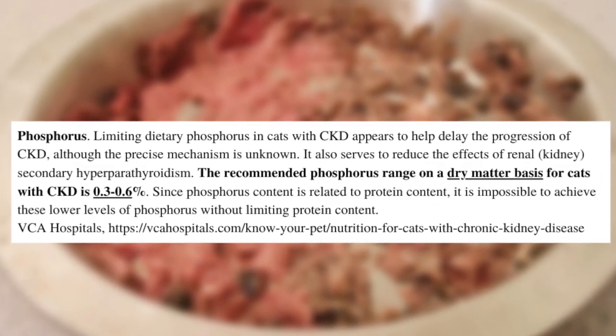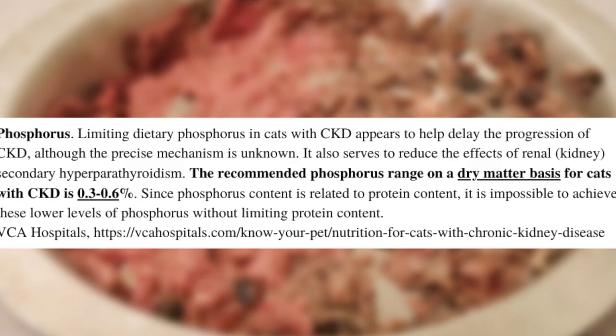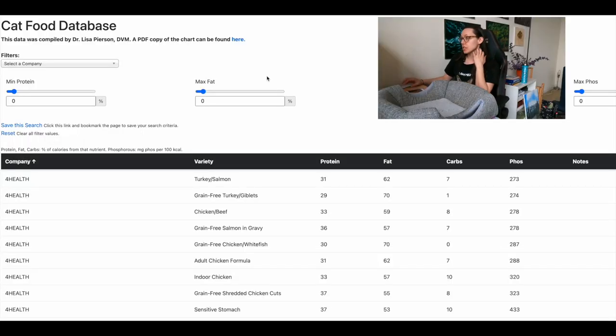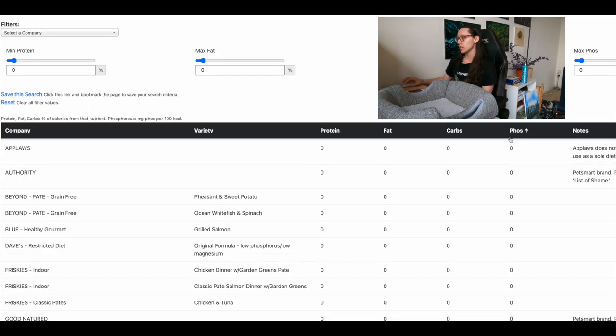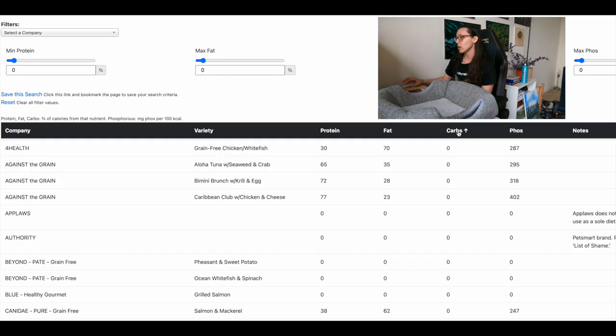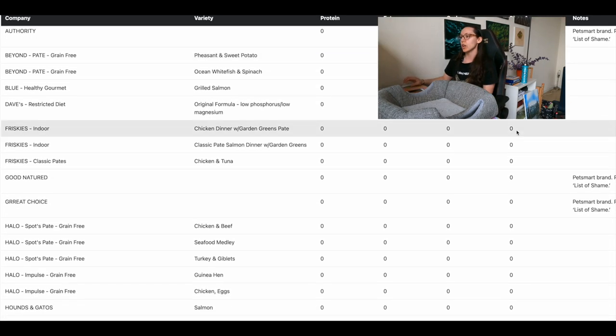According to VCA Hospitals, a low phosphorus diet for cats with kidney disease means the phosphorus level is between 0.3 and 0.6 percent on a dry matter basis. I use Dr. Lisa Pearson's cat food database, where you can sort by phosphorus level, carbs, or protein. I sorted by phosphorus since that's what we're concerned with when it comes to CKD cats.